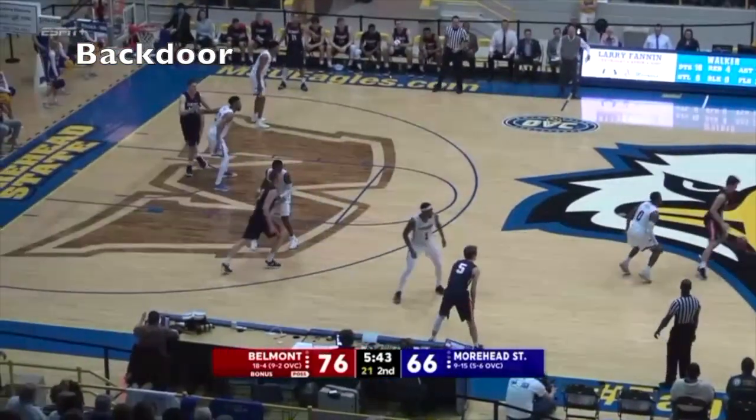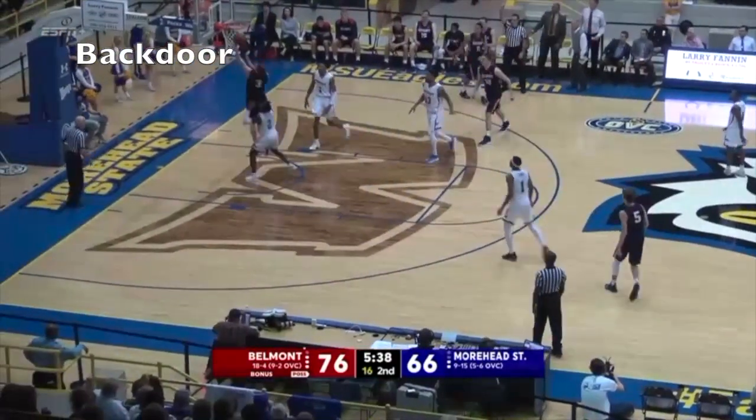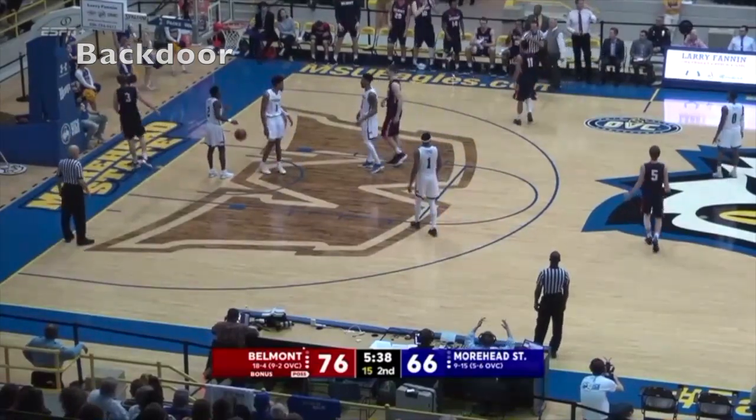Murphy, left of the logo, across the line, turns to his right, spins around, and comes right of the logo. Gets it to the cutting Wendler. He'll take it in the hole, scoop and score it.